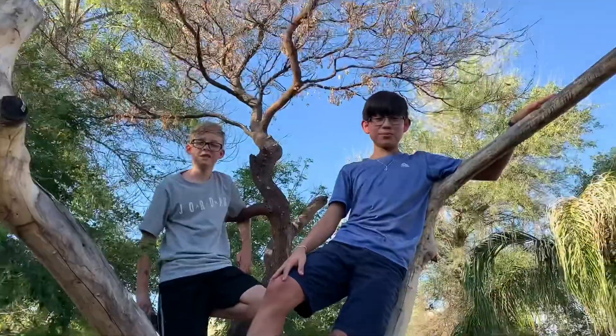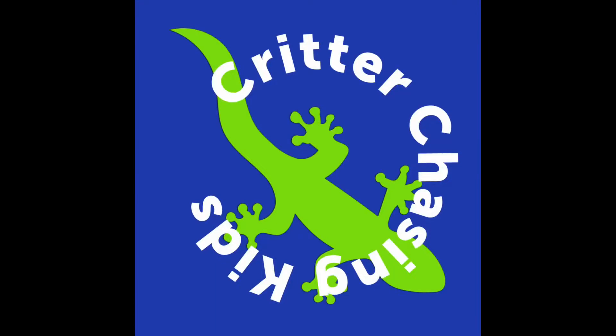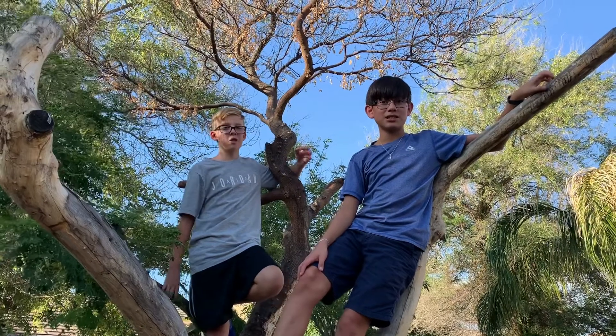Hello! I'm Santiago. I'm Kaden. And welcome to episode three of Critter Chasing Kids. Sorry we had to postpone on the horned lizard video, but we are going to be catching the spadefoot toad.